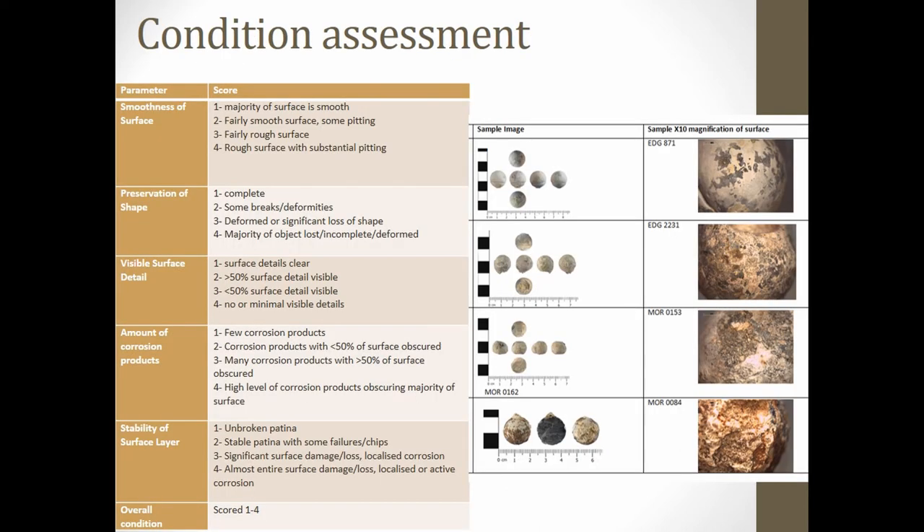In order to understand what effect this has on the buried assemblages, I developed a method for assessing the condition of 17th century lead bullets as my object type case study, based on a five-category system assessing the quality of their preservation. Each category focuses on different issues relating to the surface of the bullets, such as the quality of visible surface details or the stability of the surface, where the key archaeological data is retained. Each bullet is given a score from one to four, with one being very good and four being poor.